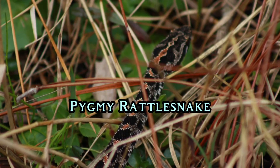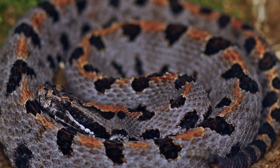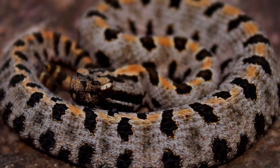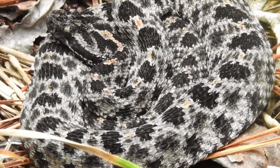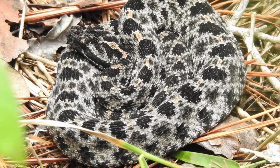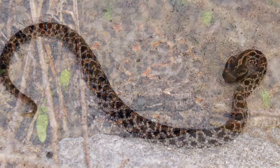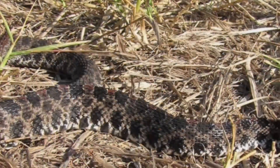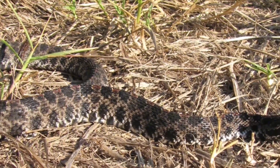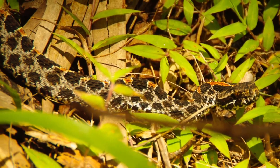Pygmy Rattlesnake. The Pygmy Rattlesnake is one of the smallest rattlesnakes, averaging about 0.9 meters in length. Its venom is potent for its size, but bites are rarely fatal to healthy adults. Found in the southeastern United States, it prefers wet environments like swamps and marshes. It is typically gray, tan, or reddish, with dark blotches running down its back and sides. Despite its small size, its warning rattle serves to deter potential threats, making it an important species in its ecosystem. Victims of bites may experience localized swelling and pain, requiring medical evaluation.